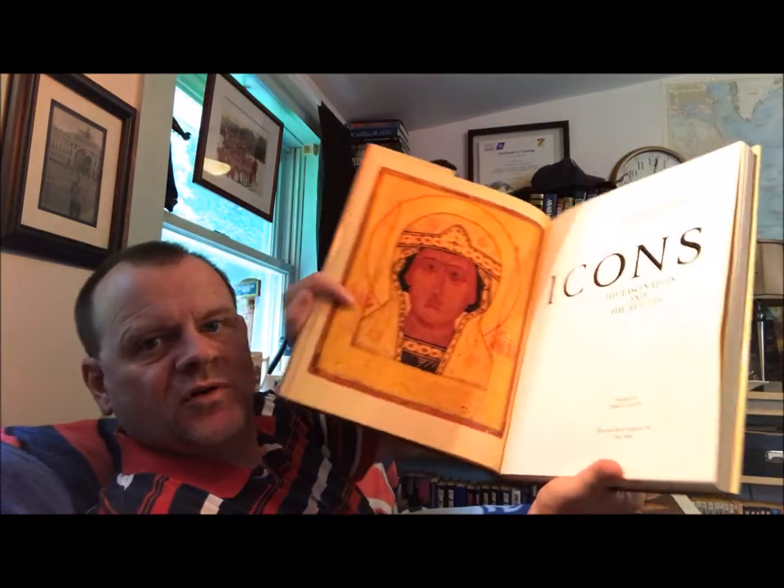And then I have another one here. This is Conrad Onash and Annemarie Sniper, 'Icons: The Fascination and the Reality' — another large, beautifully produced book. This one is translated by Daniel G. Conklin, Riverside Book Company Incorporated, New York, 1995. I'll show you the title page here — I can do it without damaging the book.